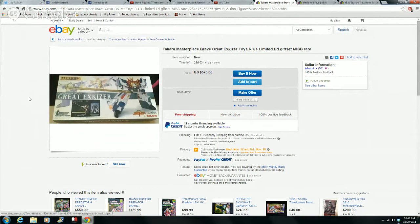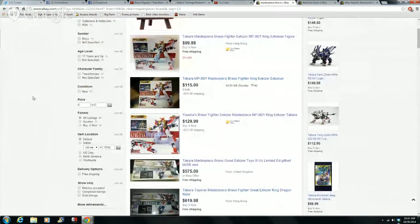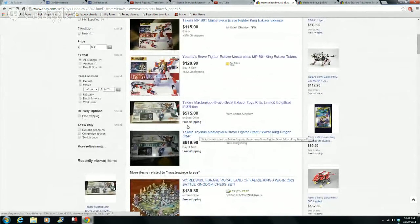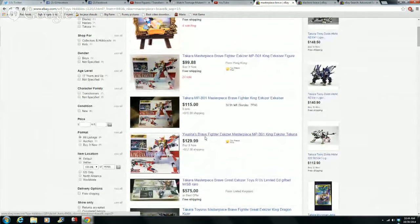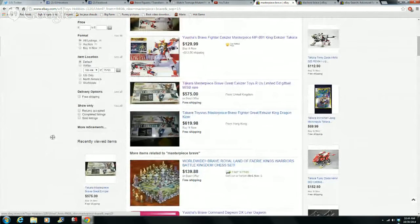Now I'm in a position where I can't even find Dragon Kaiser, and whenever I do he's always at least $400. That doesn't mean he's selling for that — it's always the same people putting them up for $400 to $575. I'm just going to wait for someone to misspell it or something.